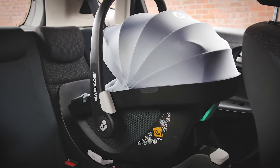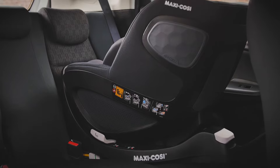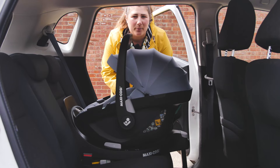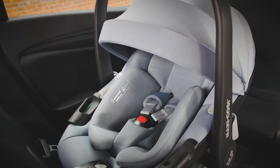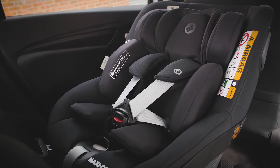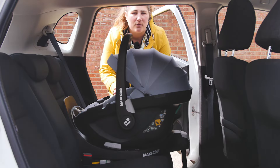We're taking a look at their brand new 360 family — the Pebble 360 and Pearl 360 — that can take you from birth to around four years old. Rotating car seats are very popular right now, and the new 360 family is Maxi-Cosi's modular offering in this category. Whether you use the Pebble 360 first and then upgrade to the Pearl 360, or use the Pearl 360 from birth, they both use the same IsoFix base, the FamilyFix 360. This modular system is designed to evolve with your family.